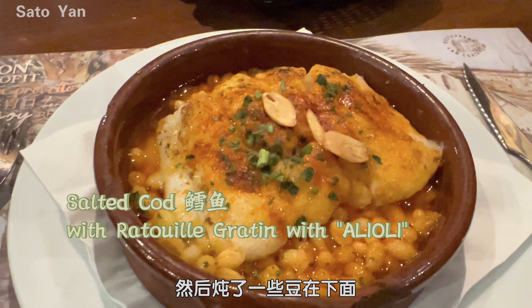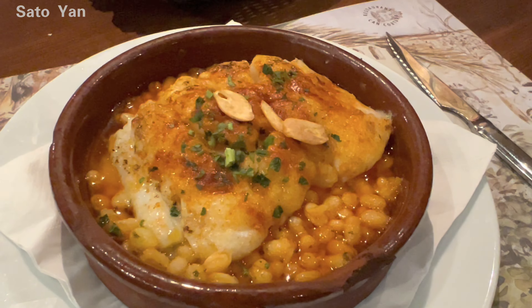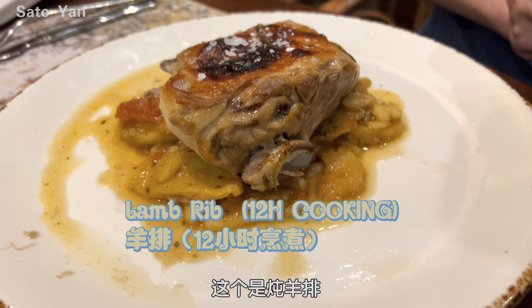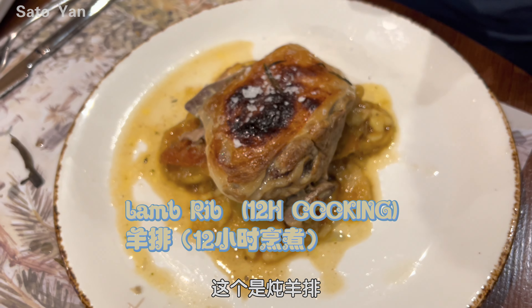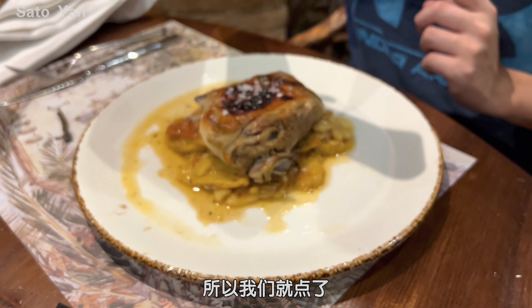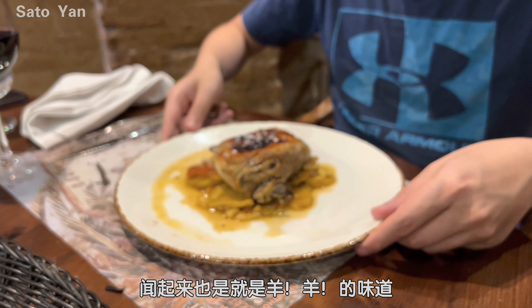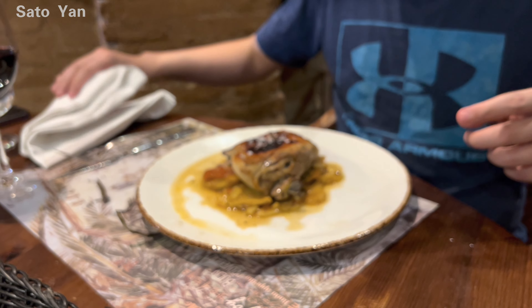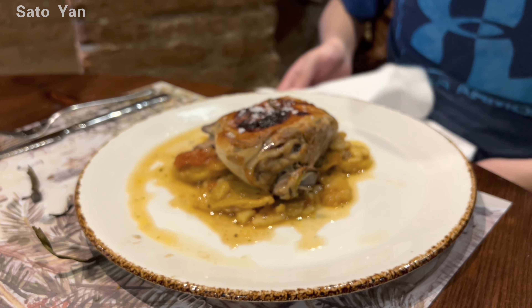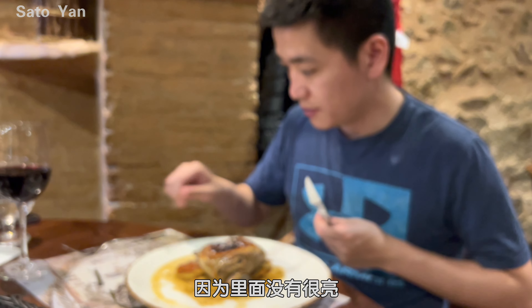My main dish is salted cod — tender and fresh. The seafood in Spain is always fresh. There's also a lamb ribs dish that needs 12 hours to cook. The roast meat and stew meat is also one of the special dishes in Spain. It looks nice and I can already smell the lamb very strongly.